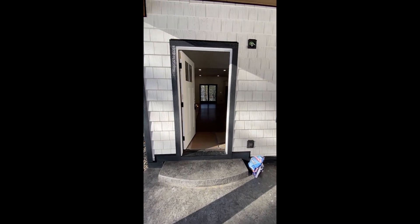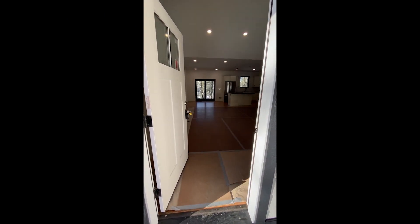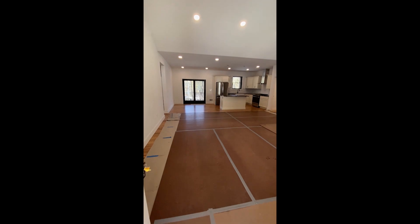This is the model home at Whisper Glen in Lake George.